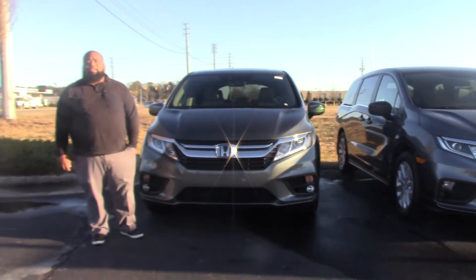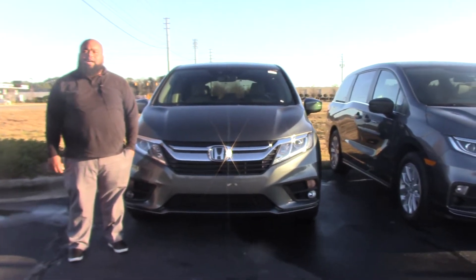Hey folks, Donna McCabe here at Hubert Vestor Honda. Today I'd like to show you this beautiful 2018 Honda Odyssey EXL.